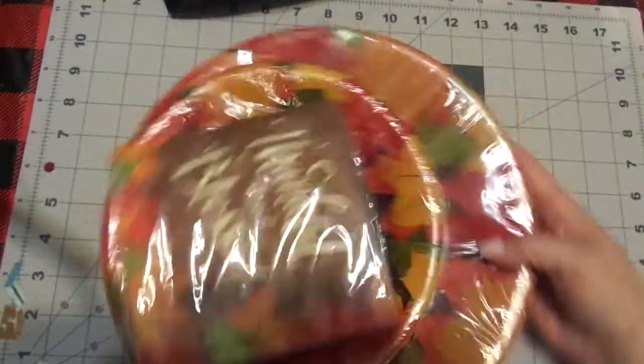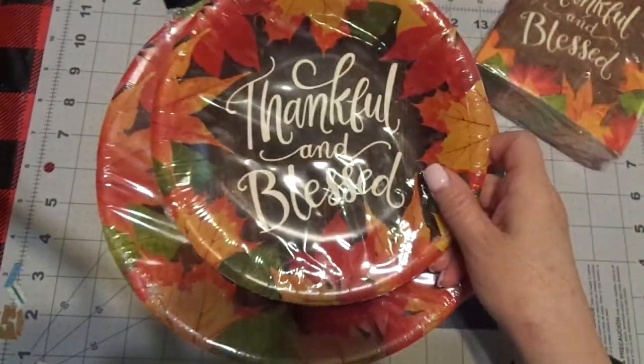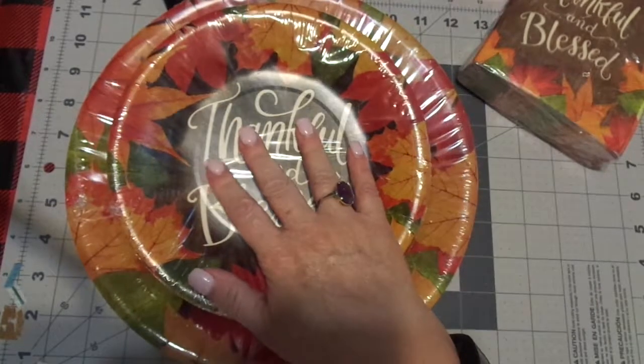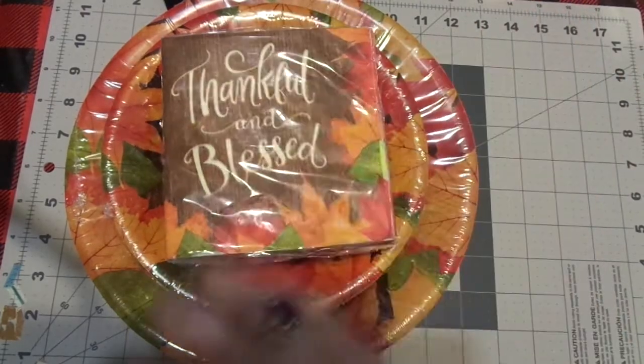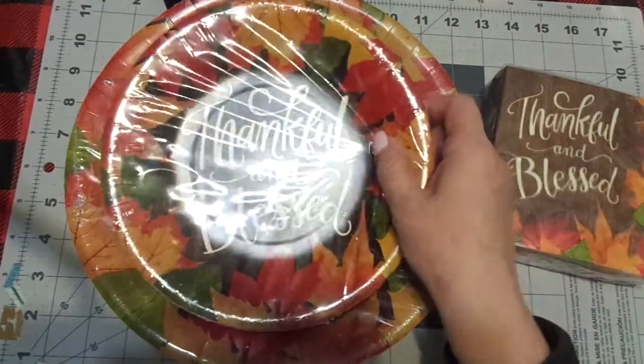Every year I always look for these 'Thankful and Blessed' items — I love these. If it's scripture, I love it even better. I didn't see anything with scripture, but maybe they'll come out with scripture later and I'll add that. They didn't have the large napkins, but these are such great plates.